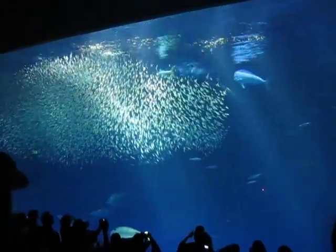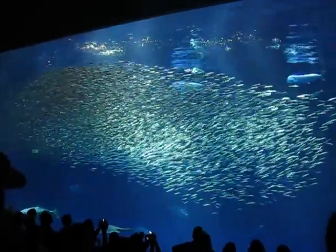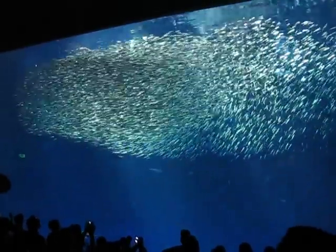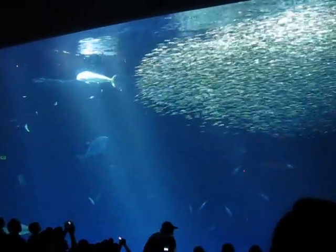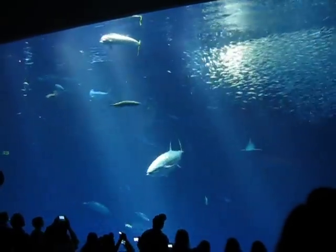We were just discussing how big the schooling fish size is, and I don't know about all of you — I'm not about to count each one — but the estimate is somewhere around 15,000 fish there, so pretty incredible.